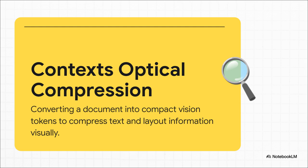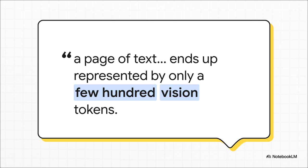It's kind of like the difference between reading a book one word at a time versus just glancing at a page and instantly getting the layout, the headings, everything. This quote just nails it: a page of text ends up represented by only a few hundred vision tokens. Just let that sink in for a second. We're going from thousands of data points down to just a few hundred. That's not just a small improvement — that's a whole new ballgame.